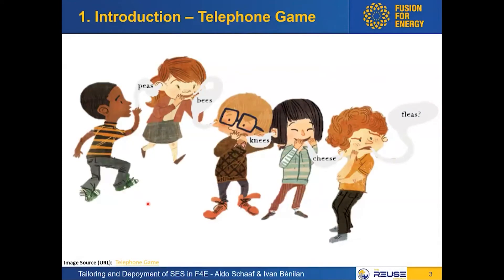I want to start with the visual representation of the telephone game, which we most likely all played in primary school. It illustrates how messages and information can be distorted — it starts off as 'peas' and ends up as 'fleas.' It's funny in school, but in the context of a multi-billion dollar project there's not much laughter. Fusion for Energy stands as the prime entity that has to listen and communicate to suppliers what our client, the ITER organization, wants.